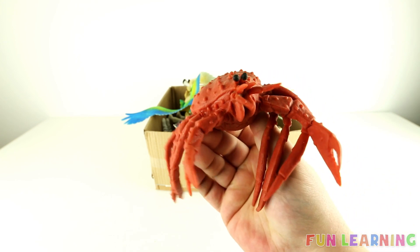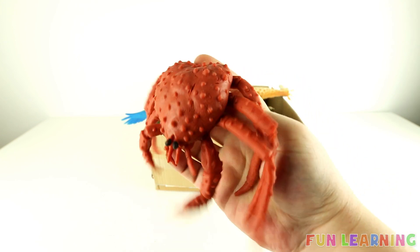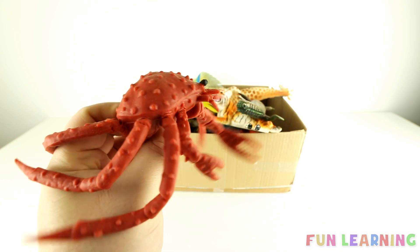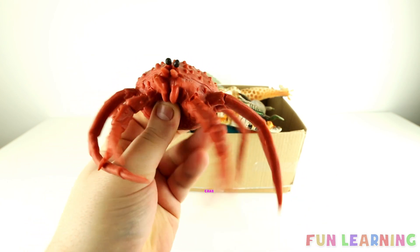This sea creature lives down in the rock pools, and you can usually find them on the beach. It's a crab.